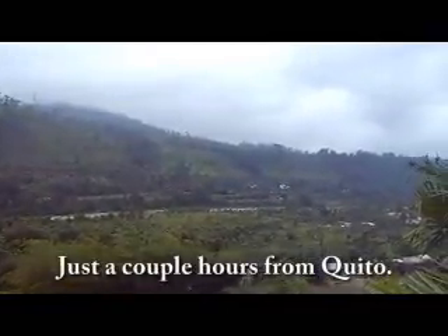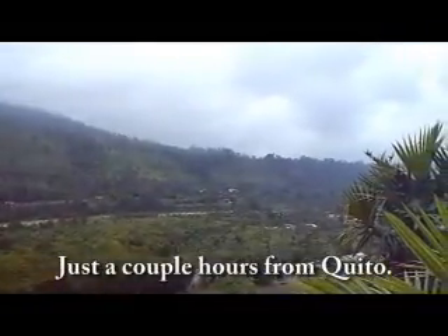This is another view of the property. On the side you can see the river and the road to Quito, two hours away from this area.